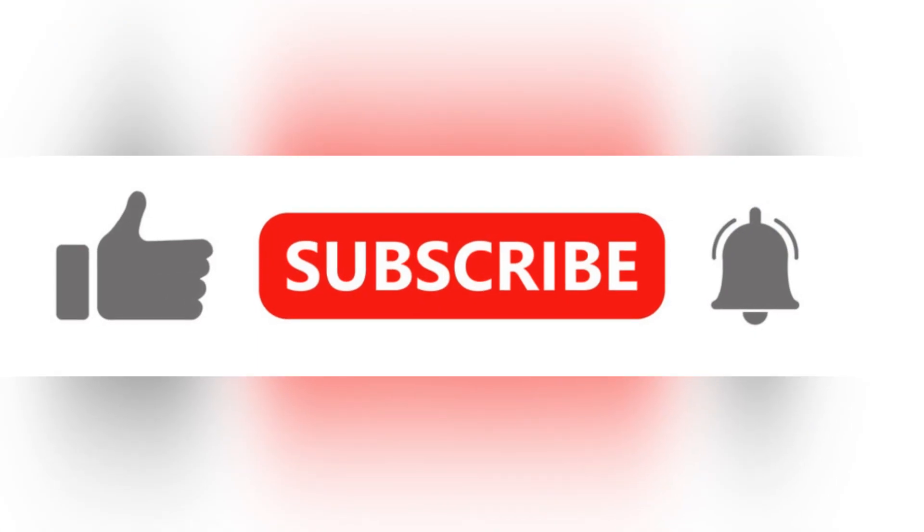This is the power of Cardano. Like the video, share, and subscribe for some daily crypto content. I've been Mr. Nakamoto Crypto, and I'm out.